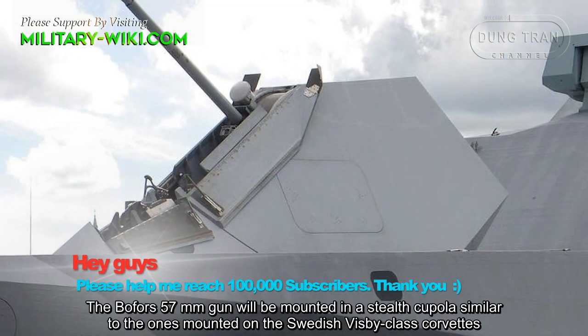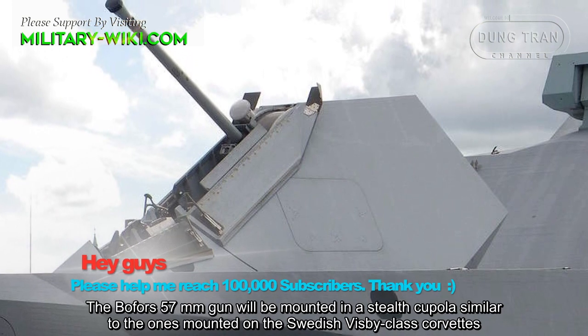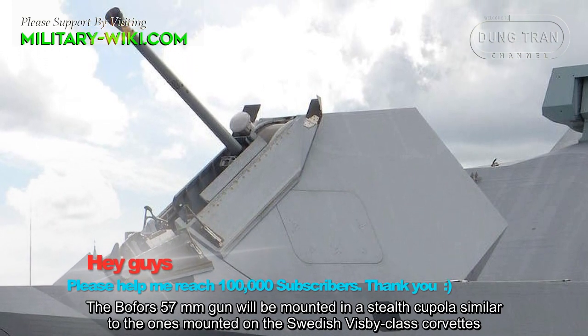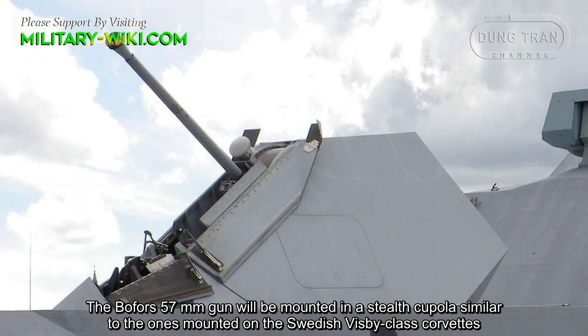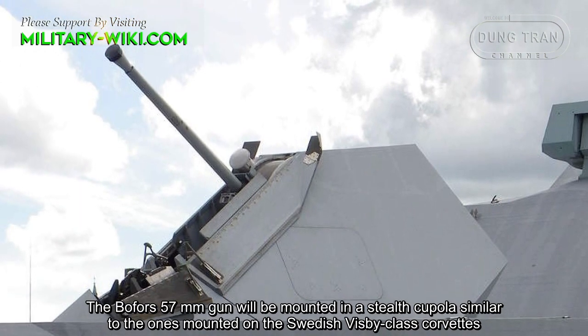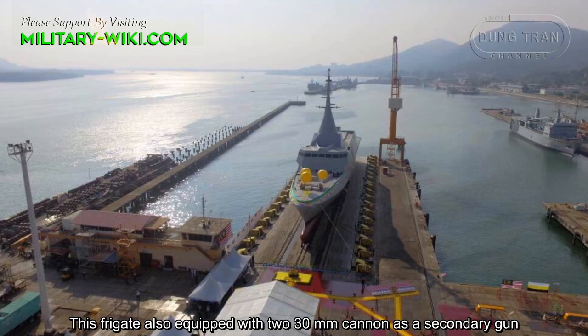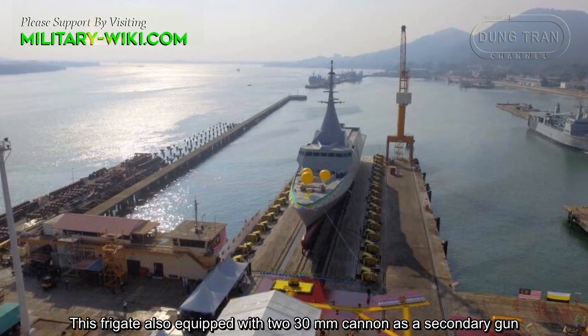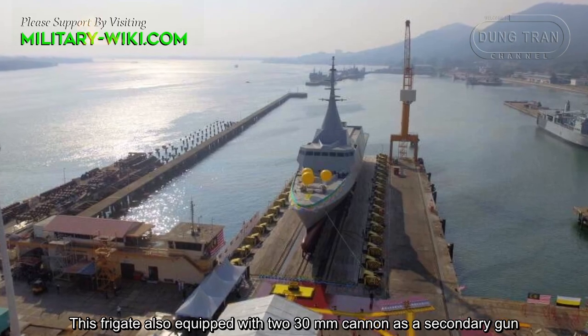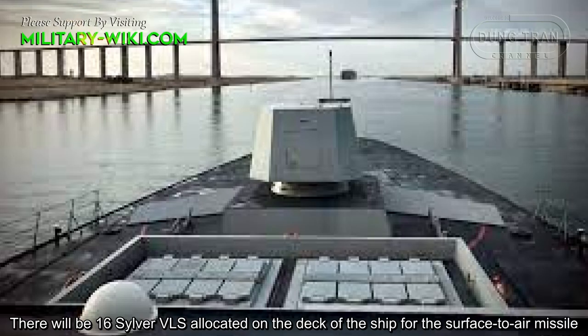A Bofors 57mm gun will be mounted in a stealth cupola, similar to the ones mounted on the Swedish Visby-class corvette. This frigate is also equipped with two 30mm cannons as secondary guns. There will be 16 Sylver vertical launch systems, located on the deck of the ship for surface-to-air missiles.